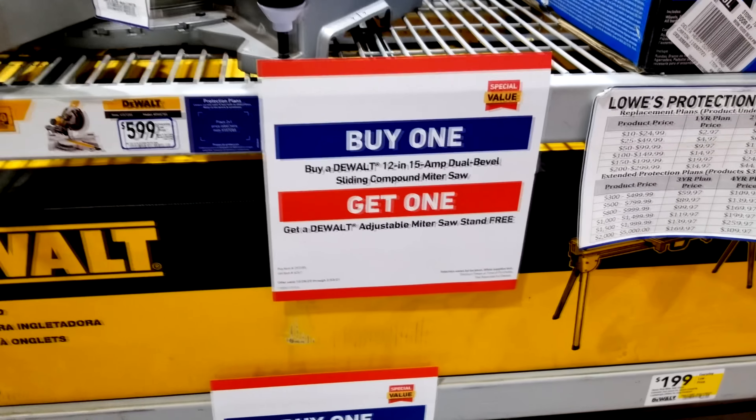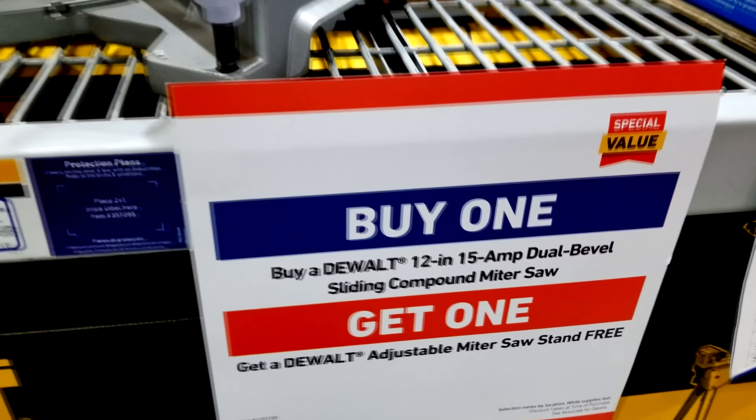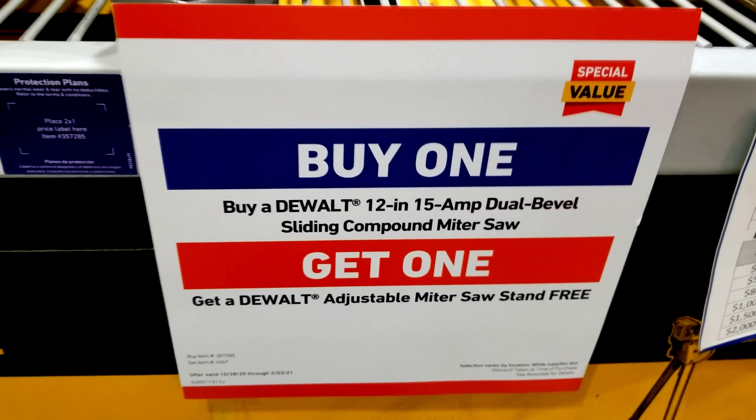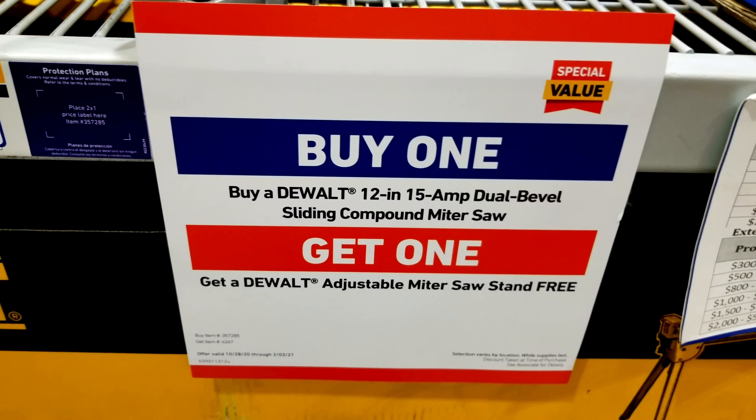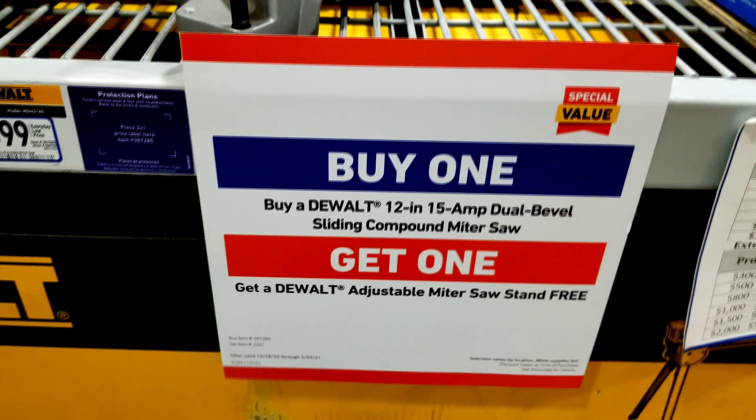Hey everybody, Jeff here. I wanted to give you a quick update about that awesome buy one get one free deal that's going on over at Lowe's right now on that DeWalt DWS 780 12 inch miter saw.